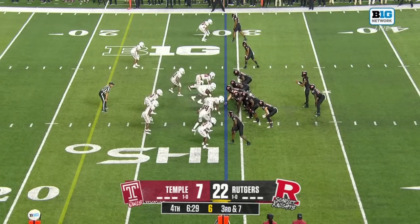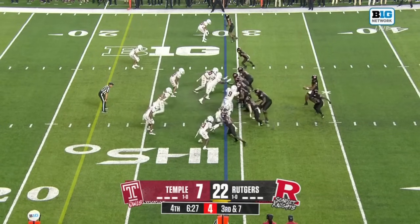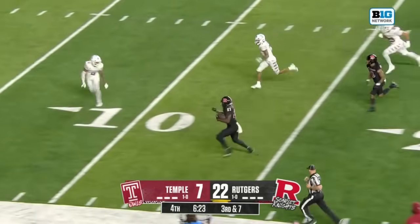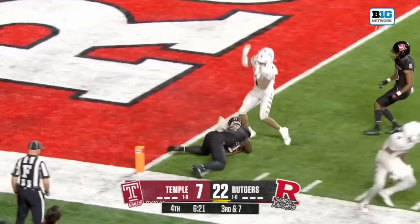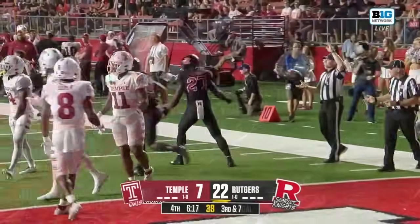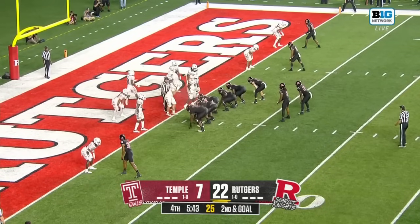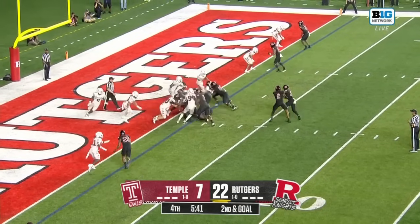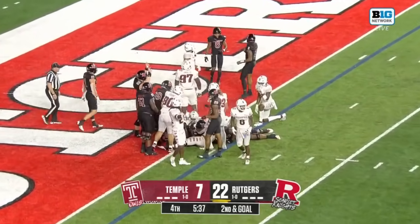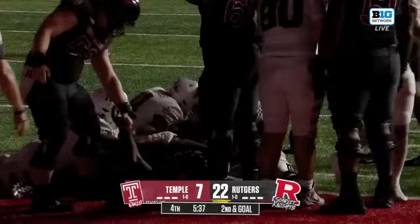Reading the defense, Wimpsett finds Sam Brown wide open. Brown sprinting in, chopped down by Tywon Francis. The whole stadium wants the Sam Brown touchdown — Wimpsett for Brown at the goal line. Touchdown! Sam Brown!